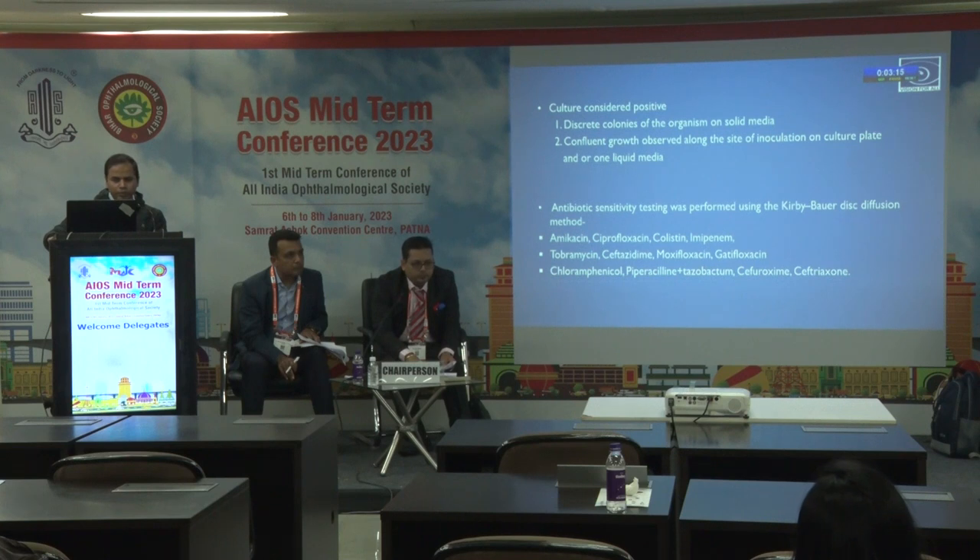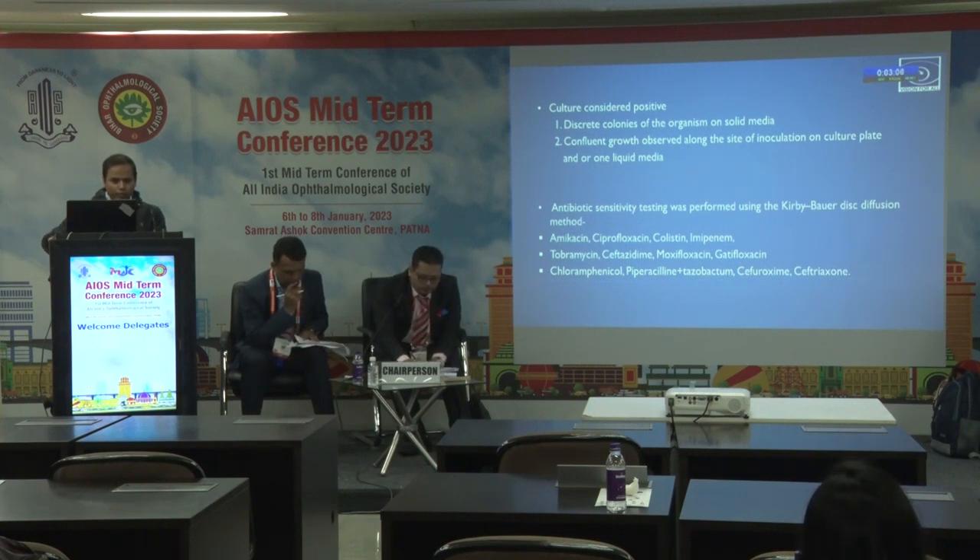Antibiotic sensitivity testing was performed using the Kirby-Bauer disc diffusion method for antibiotics including amikacin, ciprofloxacin, colistin, imipenem, tobramycin, ceftazidime, moxifloxacin and gatifloxacin, chloramphenicol, piperacillin plus tazobactam, and cefuroxime with ceftriaxone.